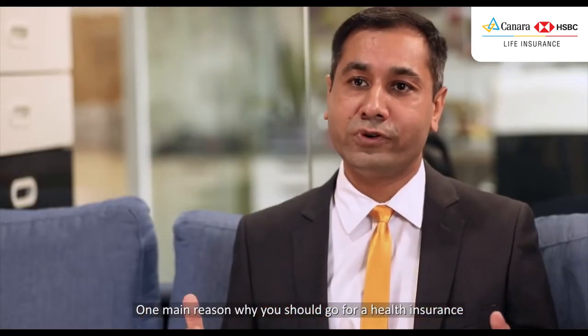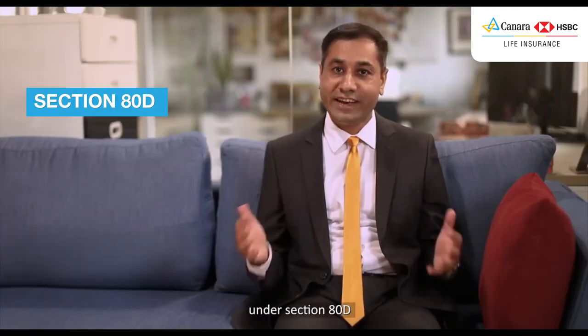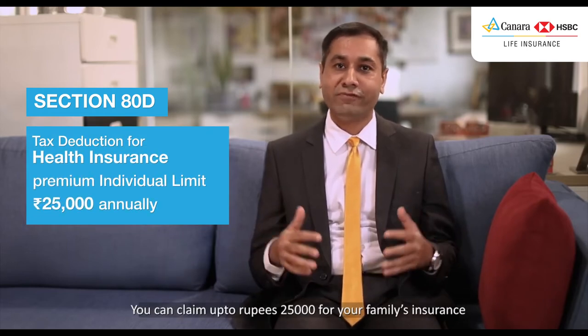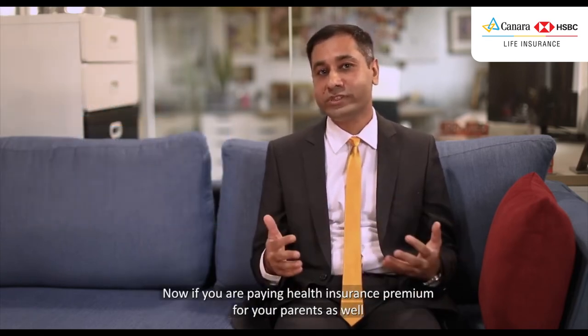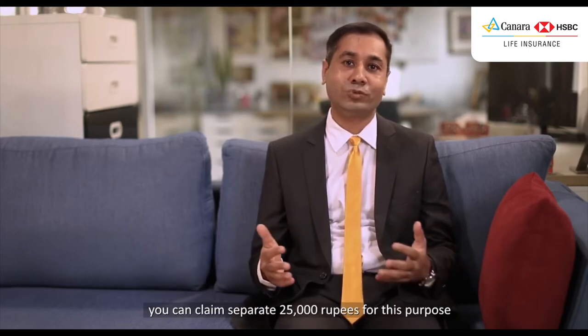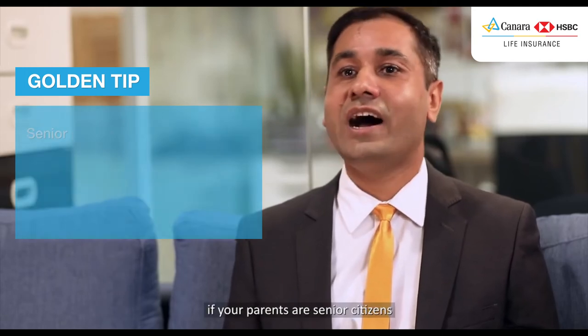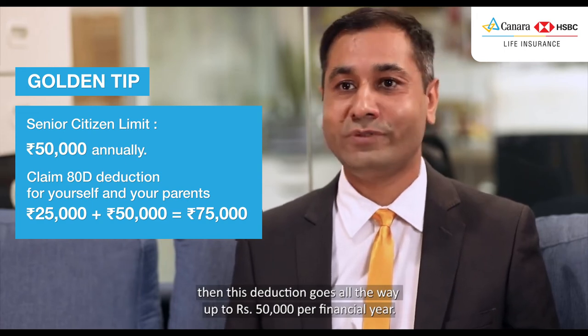One main reason why you should go for health insurance is that the Government of India gives you tax benefits. Under Section 80D, you can claim up to ₹25,000 for your family's insurance, which covers yourself, your spouse, and your children. If you are also paying health insurance premium for your parents, you can claim a separate ₹25,000 for this purpose. And a golden tip: if your parents are senior citizens, this deduction goes all the way up to ₹50,000 per financial year.